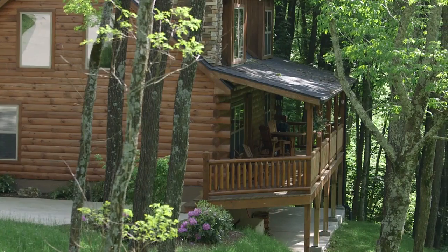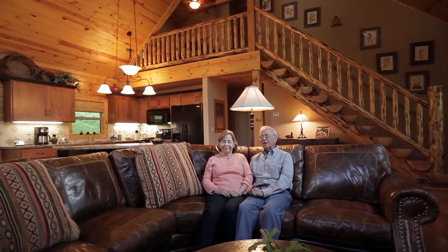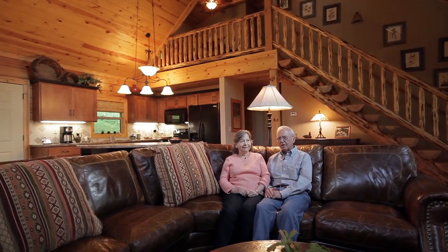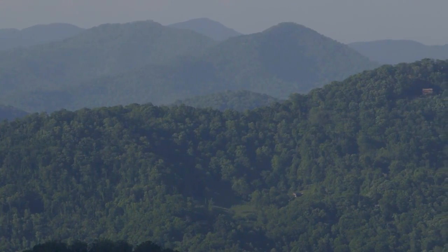We're Bill and Mary Ann. We have our log cabin home here in Smoky Mountain Retreat. It's everything we imagined as a nice alternative to the Florida lifestyle that we enjoy during the winter months. This is our summer home. We're always eager to have people come and see what we have here — it's gorgeous, it surprises people.